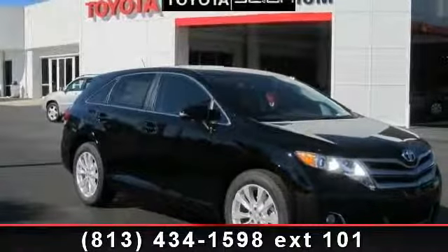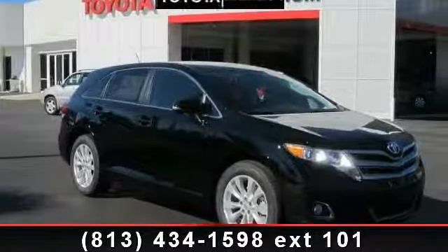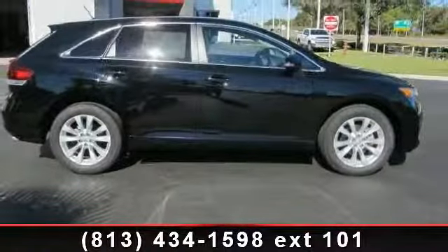Step into the 2014 Toyota Venza. If you are looking for an automobile with great features, look no further.